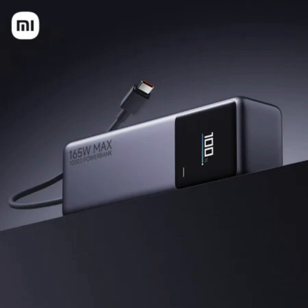The power bank itself can be refueled at a speedy 90-watt, reaching a 55% charge in just 15 minutes. That means less downtime waiting for the power bank to be ready to tackle your next charging challenge.